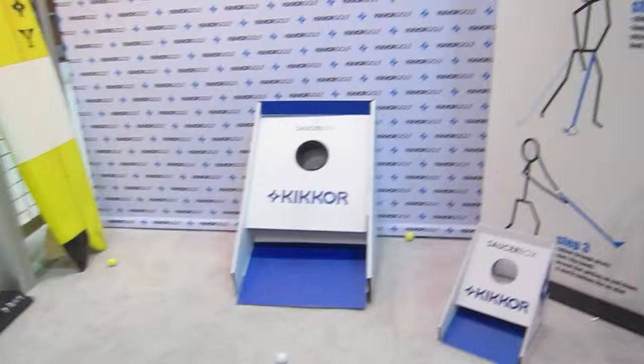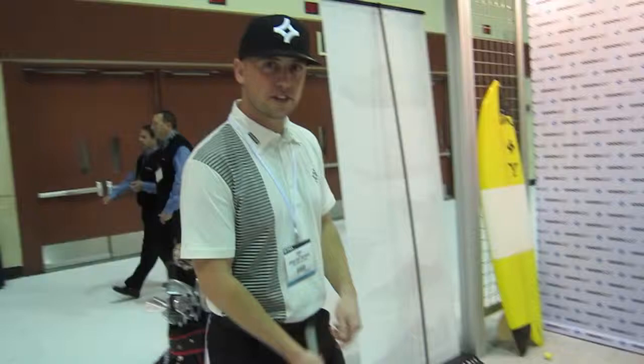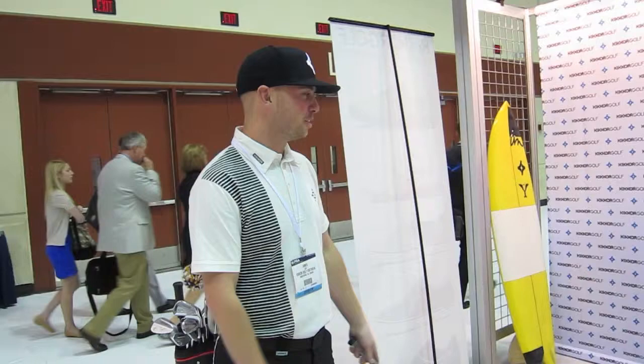We could look at the Saucer Box really quick. This is just a prototype — a company called Chip Box came to us and said, 'Hey, what do you think of this?' And we were like, that's amazing, that's perfect. We had them built here for the trade show and we're thinking about how we can brand this in golf shops.